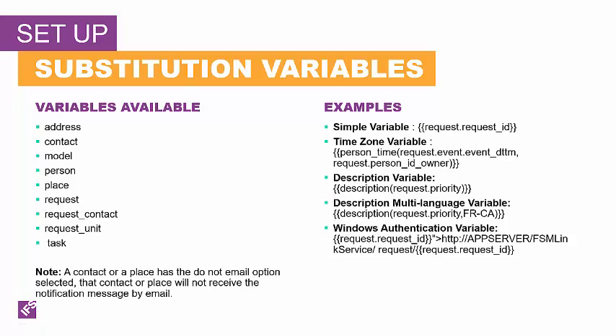You may want to use time zones and time-related information to include information in your notification message. To do time-based notification messages, there are two substitution variable functions for time zone. The place time function is used to identify the time zone for the specified place, and the person time function is used to identify the time zone for the specified person. Each function has two arguments: the first argument is the time you want to display, and the second argument is the source of the time zone information. For example, if you want to show the time of a request event based on the time zone of the request owner, you specify person_time where request.requestEventDateTime is the person owner request time.